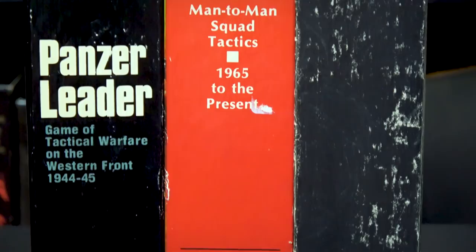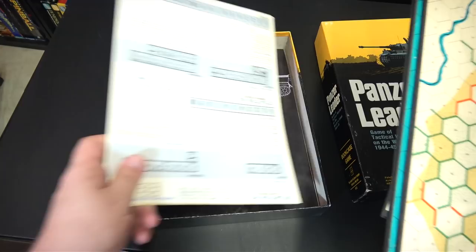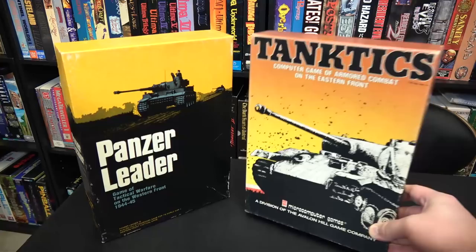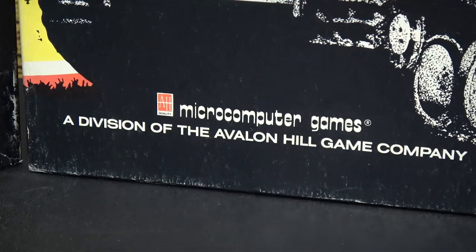At the time, Avalon Hill distributed many of their tabletop games in a box meant to stand upright on a shelf, referred to as Bookcase Games. They not only looked impressive on display but their bulky size was a requirement due to the sheer number of items inside needed to play. Perhaps influenced by someone else getting there first, Avalon Hill soon brought the Bookcase Game package design to the world of computers with their newly formed Micro Computer Games division, and the era of boxed computer games was thoroughly underway.